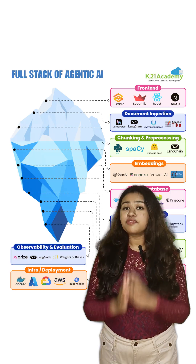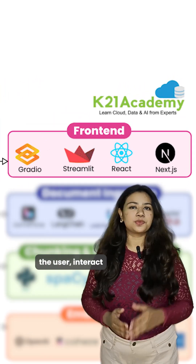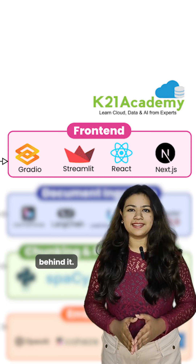So let me break it down for you. First, we have the front-end. This is where you, the user, interact with the AI. It's like the shiny storefront of your favorite brand — simple and intuitive, but there's a lot going on behind it.